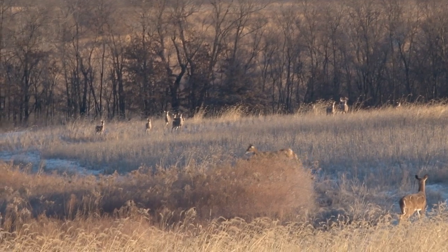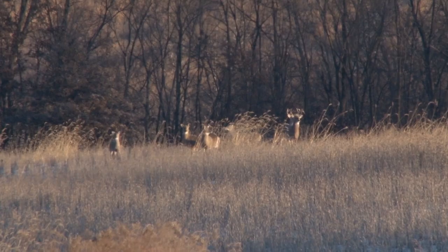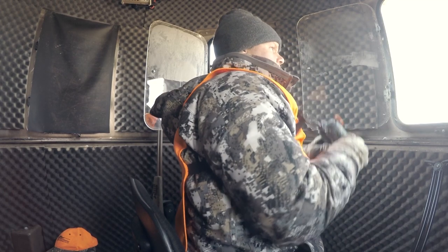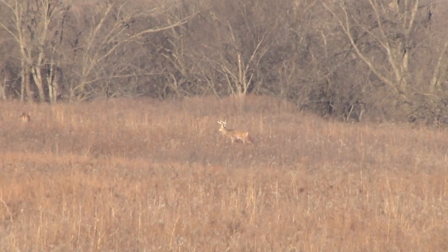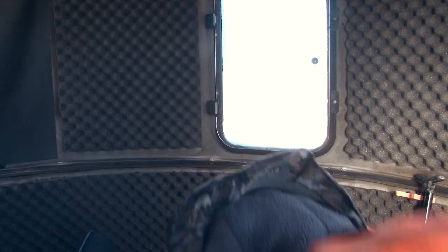A lot of does, the same usual suspects, some up-and-comer bucks. We sit there all morning. About 10 o'clock it's just not happening. That's the fourth morning — we saw a lot of deer and we saw one possible shooter if he's not busted. So we're going to come back this evening, get in here early about 1 o'clock, because it's a perfect day. Cold — and that's when the big bucks come out on these standing beans.